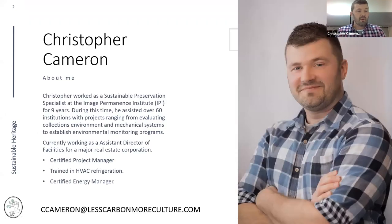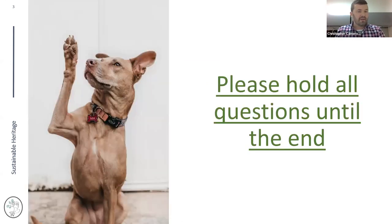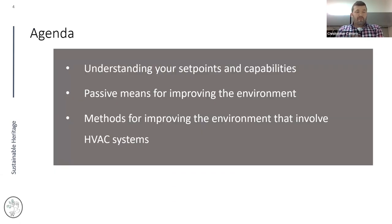My name is Christopher Cameron. I worked as a sustainable preservation specialist at the Image Permanence Institute for nine years. I currently work as an assistant director for facilities for a major real estate corporation, managing over 500 doctors' offices or medical buildings in western New York. I'm also a certified project manager, trained in HVAC and refrigeration, and a certified energy manager. Hold your questions until the end.